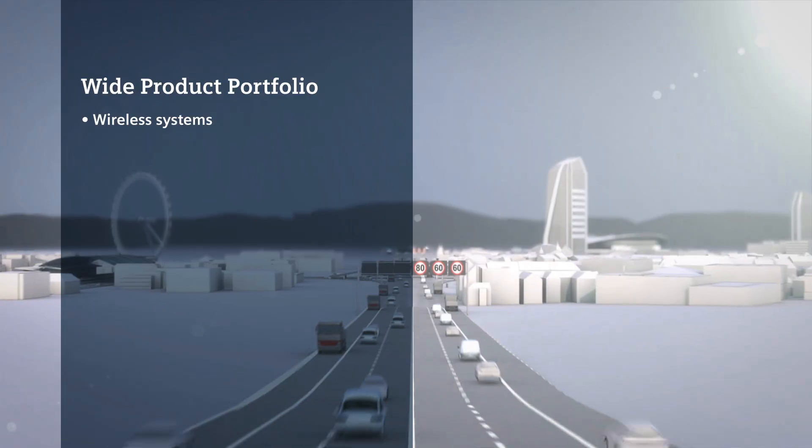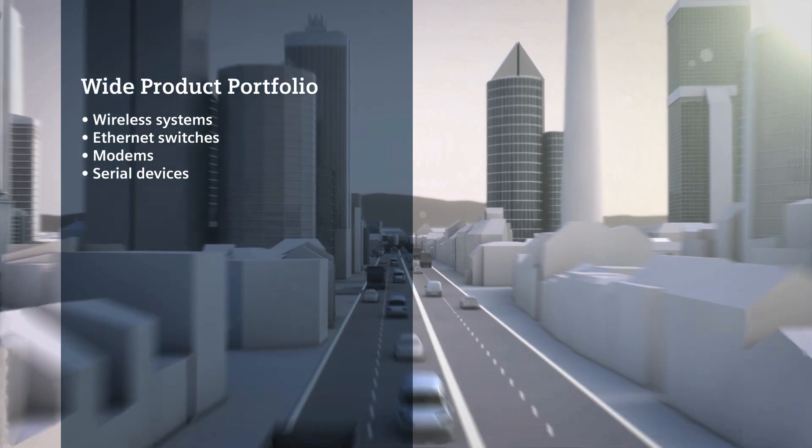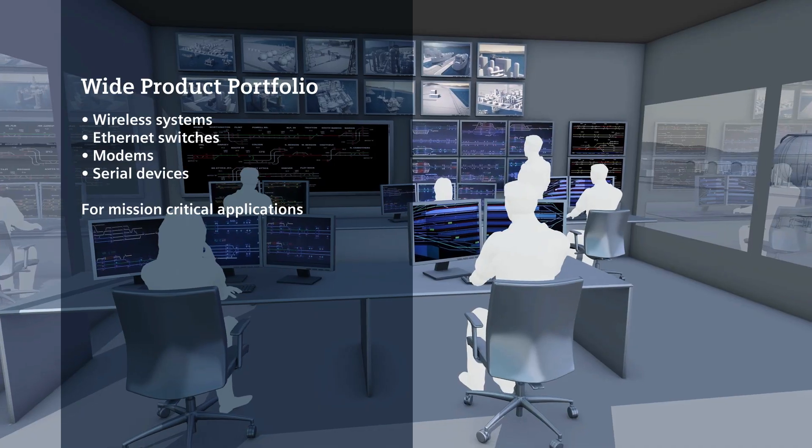From wireless systems to Ethernet switches, modems and serial device servers, our product portfolio includes solutions for various mission-critical applications.